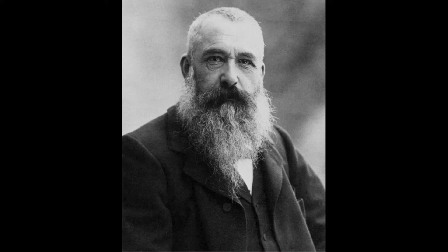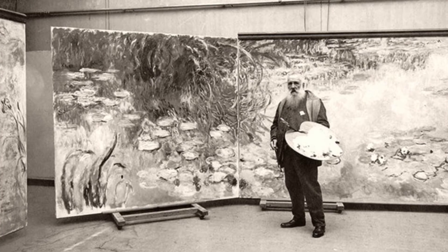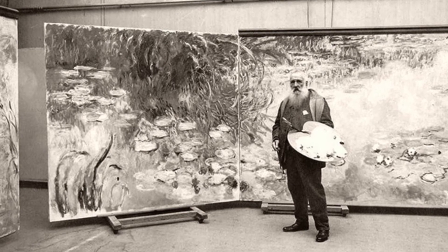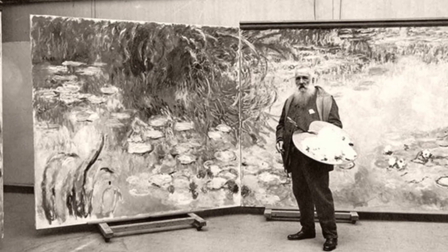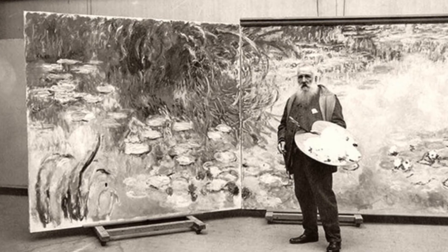Just four years after our painting, in 1890, he was able to buy property in his beloved Giverny, where he created his famous garden, haystack series, and water lily paintings. Despite experiencing vision loss in his later years due to cataracts, he continued to paint until his passing in 1926, at age 86.